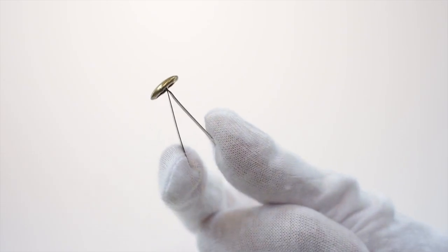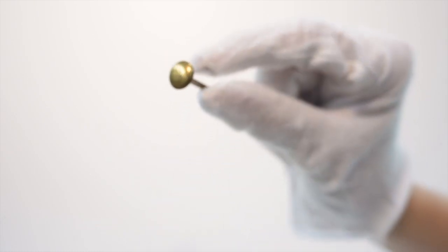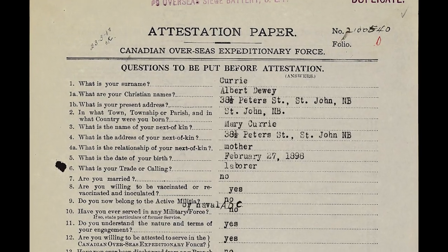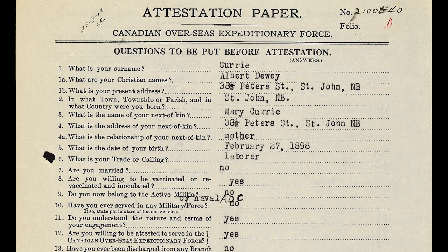This is a single brass fastener pin. It's 100 years old. These are the pins that held together the military service records of each Canadian soldier who served in the First World War.